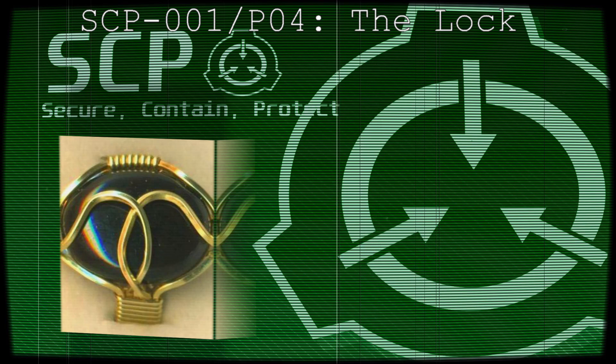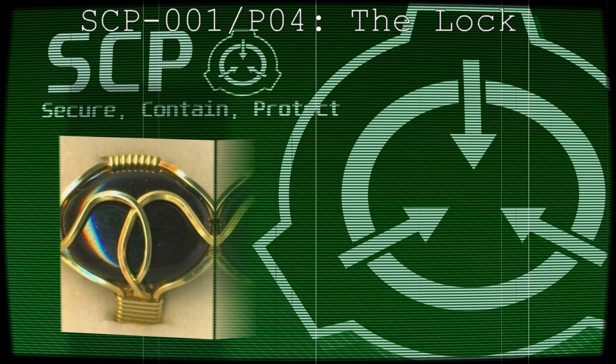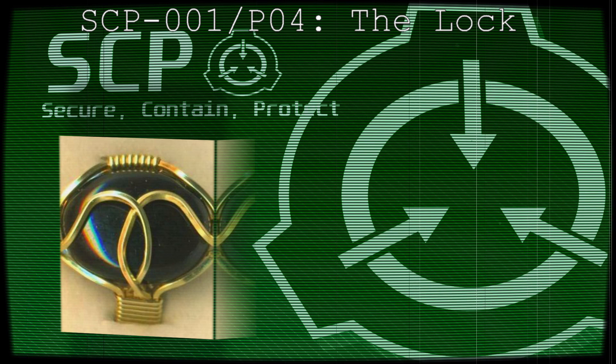SCP-001 Proposal 4: The Lock. QNTMS's Proposal. Object Class: Safe. Special Containment Procedures: SCP-001 is to be kept locked out with all data pertaining to it inside the primary archival vault on sublevel 1 on Site 10.